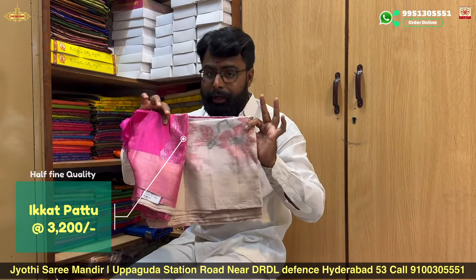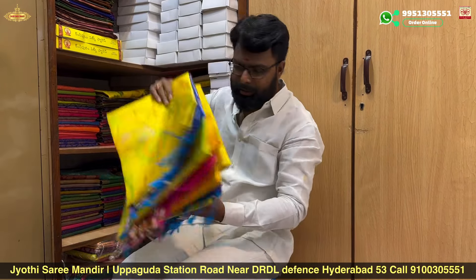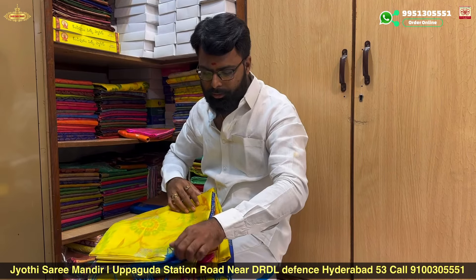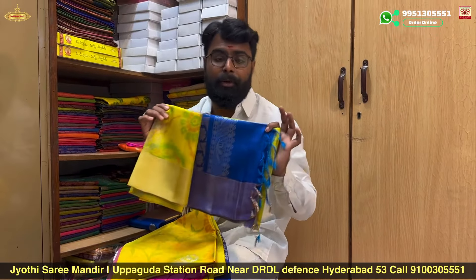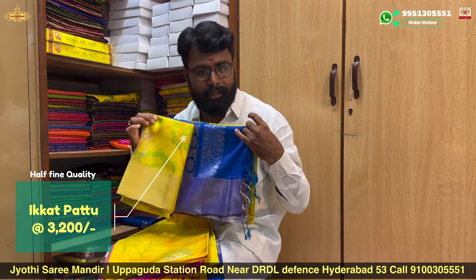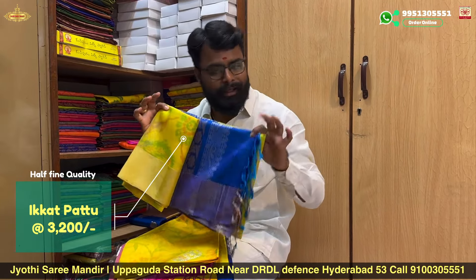Bulk quantity is available. Yellow, green dress code options are available. Lightweight, premium quality, fine dress code. Total range starting at ₹3,200.